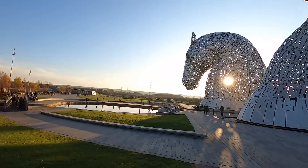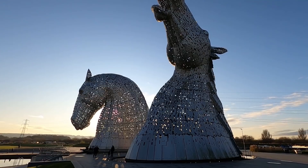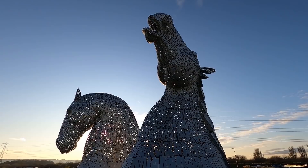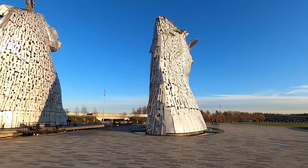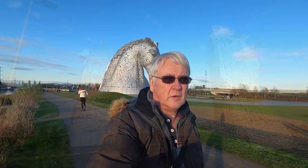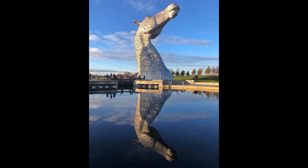I'm glad we came. That's good. It's very impressive. The sun coming through. What does it say on that board? 'Lift up their long necks to reach the sun.' It says, 'Echo the great beasts that work the monsters.' That's it for this little video. Hope you enjoyed what you saw. If you like what you see, give us a thumbs up. Remember to subscribe and we'll catch up with you soon.